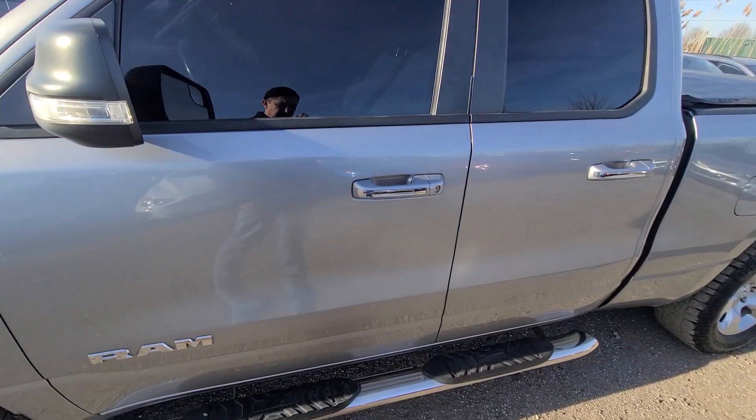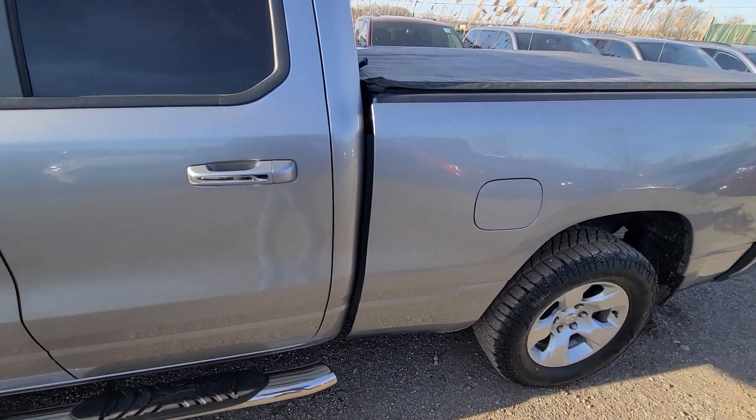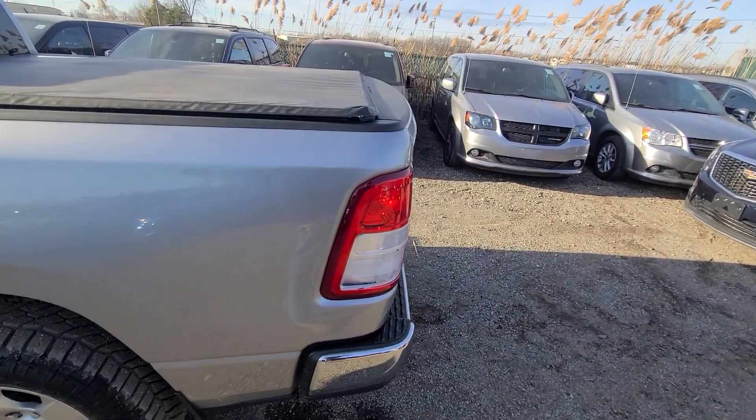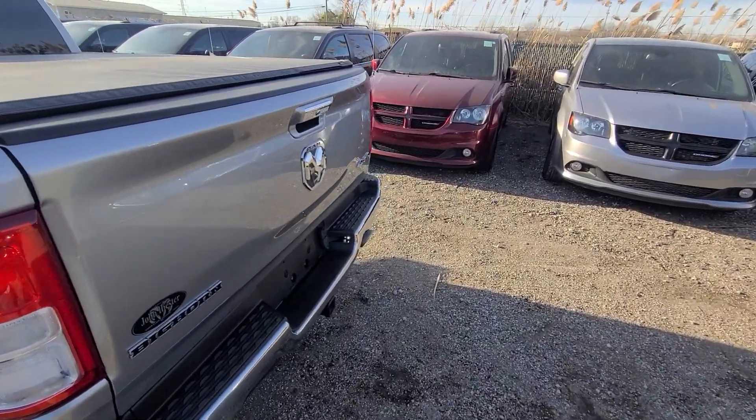After 30 days, the insurance company has to pay it off to its previous owner, and then we buy it from the insurance company. This is a local truck out of Michigan; we bought it at a Detroit location.